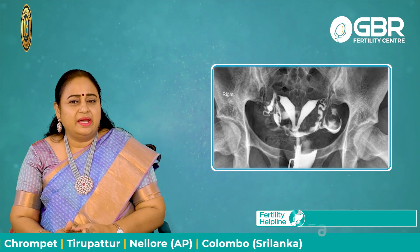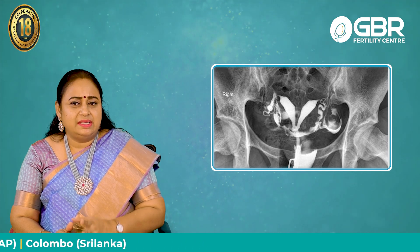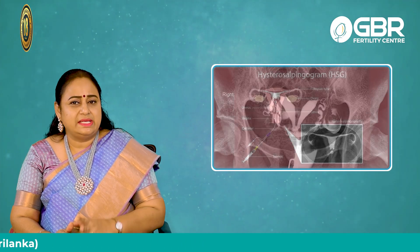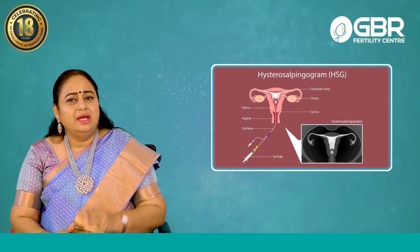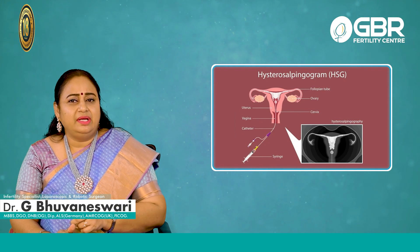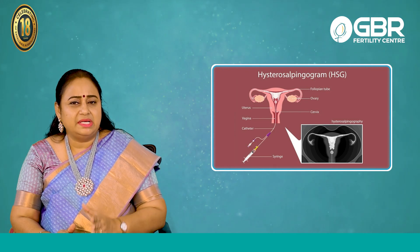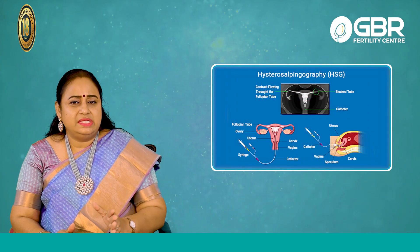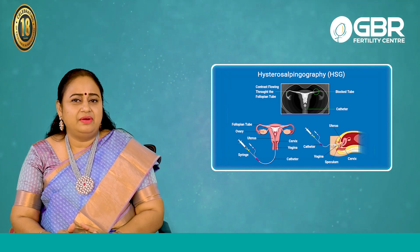In IVF, for a bicornuate uterus, when we do an X-ray — HSG, which is Hysterosalpingogram — it is an X-ray done for tubal patency. At the same time, it can also tell us about the uterine cavity, whether it is single, double, completely divided, or partially divided. All those details you can get, and in that HSG we will definitely be able to find out.